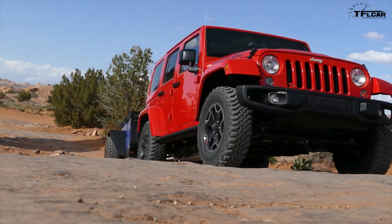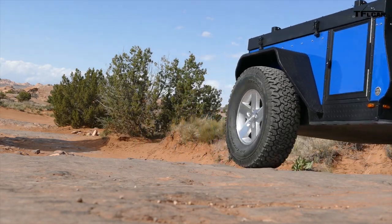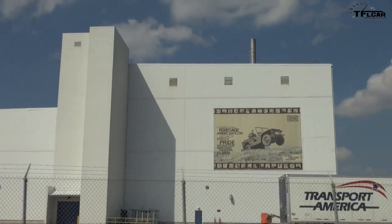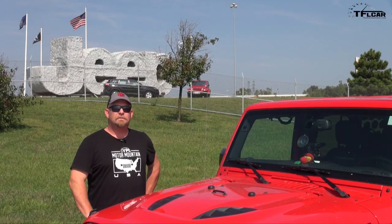We can't get into it because, well, there's security issues, and frankly, even though TFL Car is big and known worldwide, we're still not allowed in. Hopefully one of these days we'll get in there. Maybe if Roman were here we could get in — no, probably not.